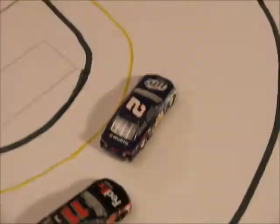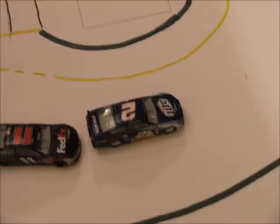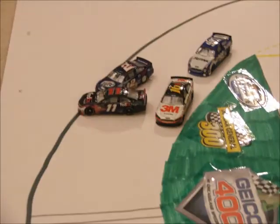2 laps to go here in Chicago. Hamlin is there. Greg Biffle has moved up to 3rd on the white flag. Hamlin goes to the outside, he makes the pass. Here comes Keselowski — oh, and he turns him!